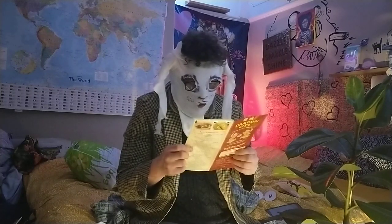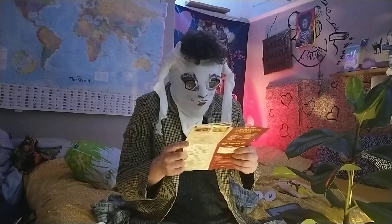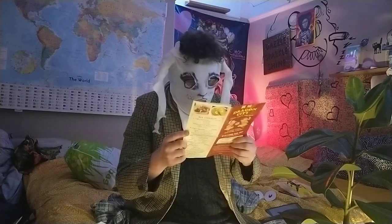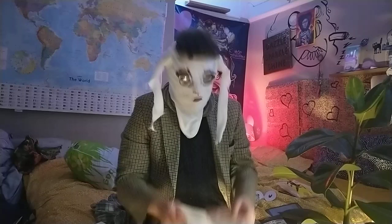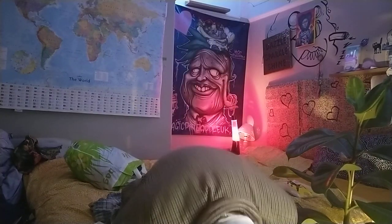9. Fish with seasonal vegetables, £6.50. 10. Fish in white sauce, £6.50. 11. Fish in white sauce, £6.50.